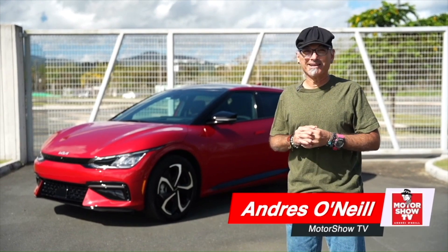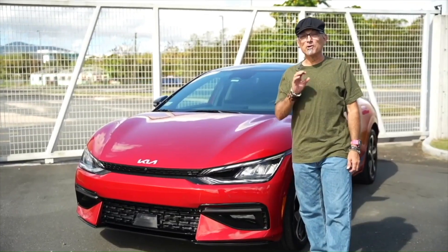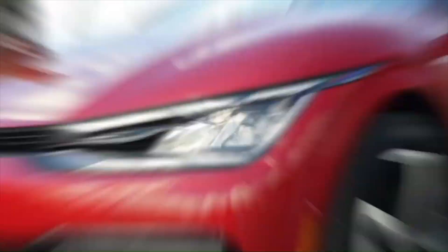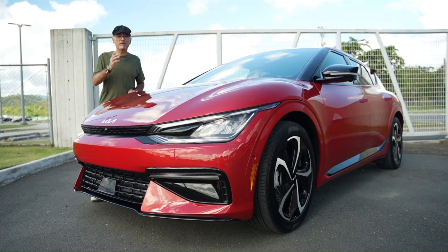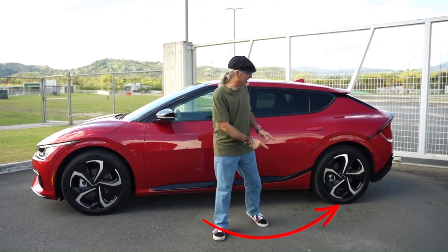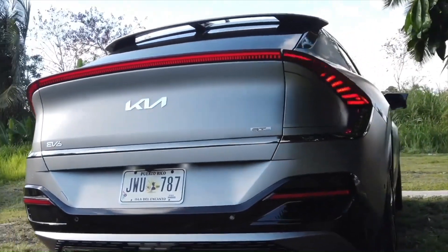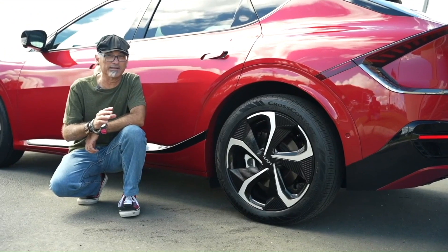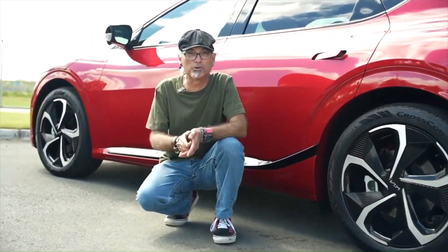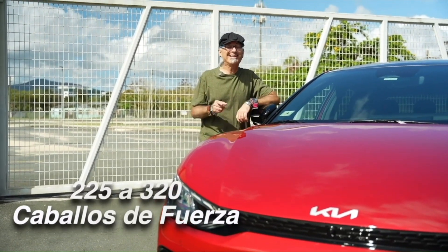Soy Andrés O'Neill y estoy en mi tercera prueba del modelo 100% eléctrico de Kia, la EV6. Y me vino muy bien esta tercera prueba porque este es el modelo del cual más preguntas he estado recibiendo en mis redes sociales. Así que para contestarles a todos ustedes esas preguntas, les voy a estar mostrando todos los atributos de la EV6. Viene en tres variantes: EX de tracción trasera, GT-Line también de tracción trasera y GT-Line All-Wheel Drive con tracción en las cuatro ruedas. Las variantes de tracción trasera tienen el motor eléctrico en el eje trasero y las de AWD tienen además un motor también en el eje delantero. Los niveles de potencia van desde 225 caballos de fuerza hasta 320.